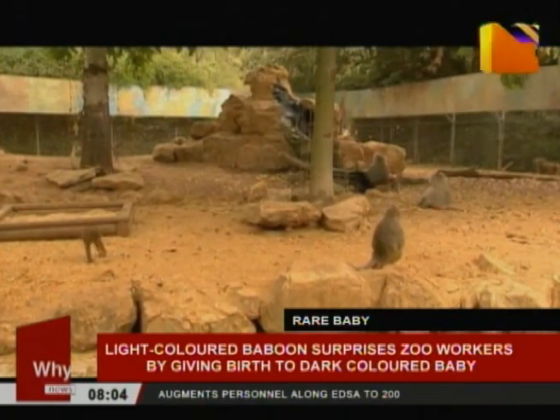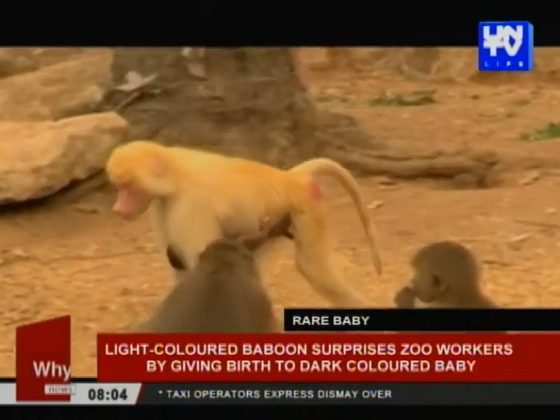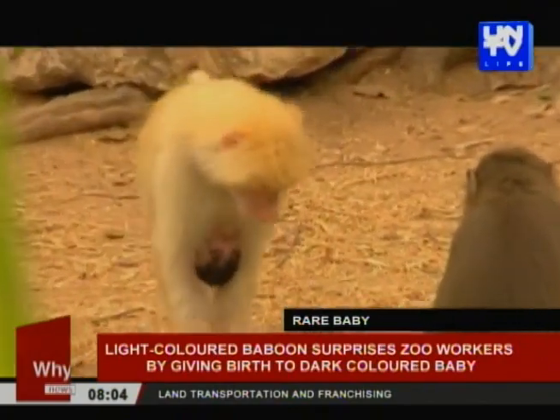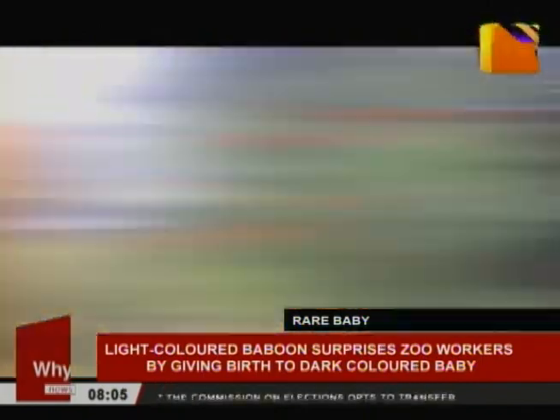The Hamadryas baboon, or Papio hamadryas, is a species that occurs in northeast Africa and faces local threats such as loss of habitat due to major agricultural expansion and irrigation projects, according to the IUCN Red List of Threatened Species.